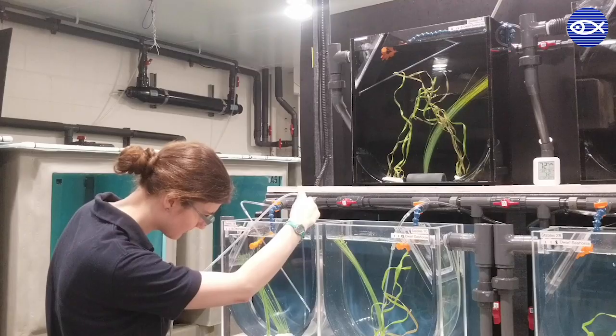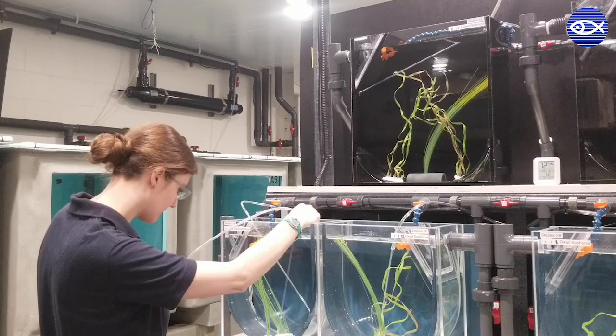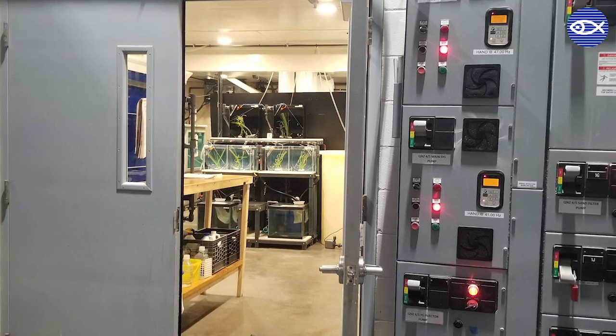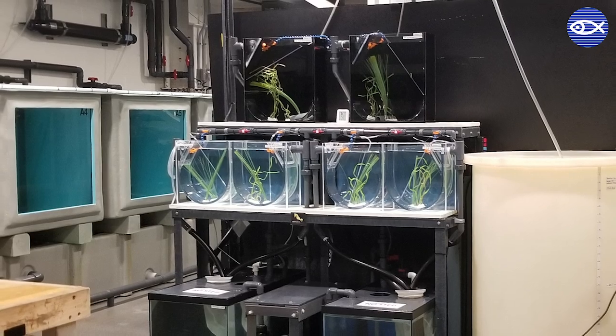Hi, my name is Rachel Moot and I'm an aquarist at the Quincy Animal Care Centre here at the New England Aquarium. This is the off-site facility where we do quarantine, holding, and larval rearing. Today I'll be talking to you about our Dwarf Seahorse Breeding Program.